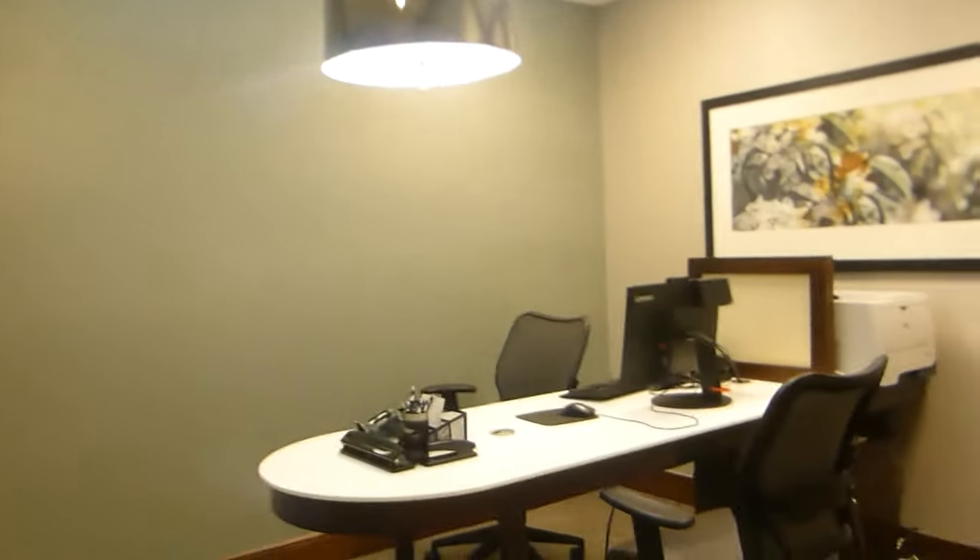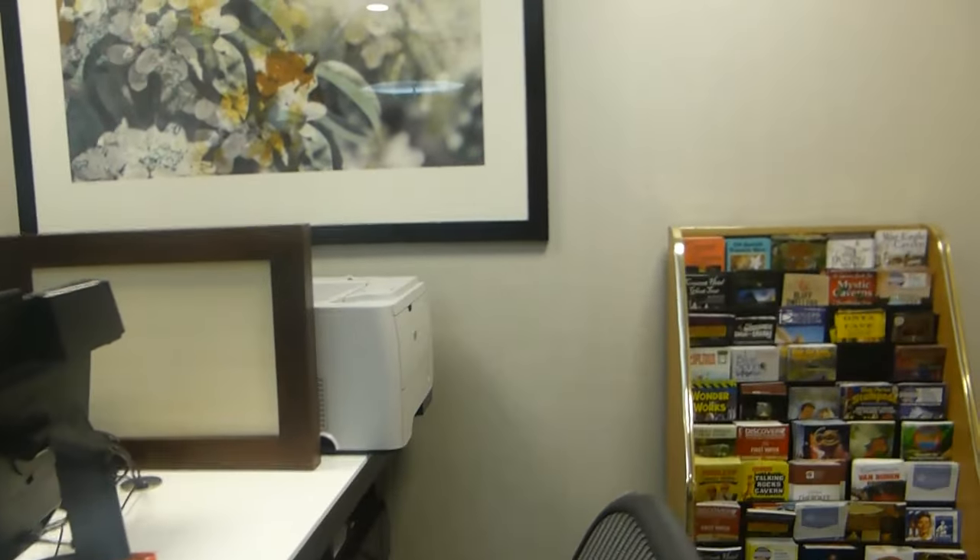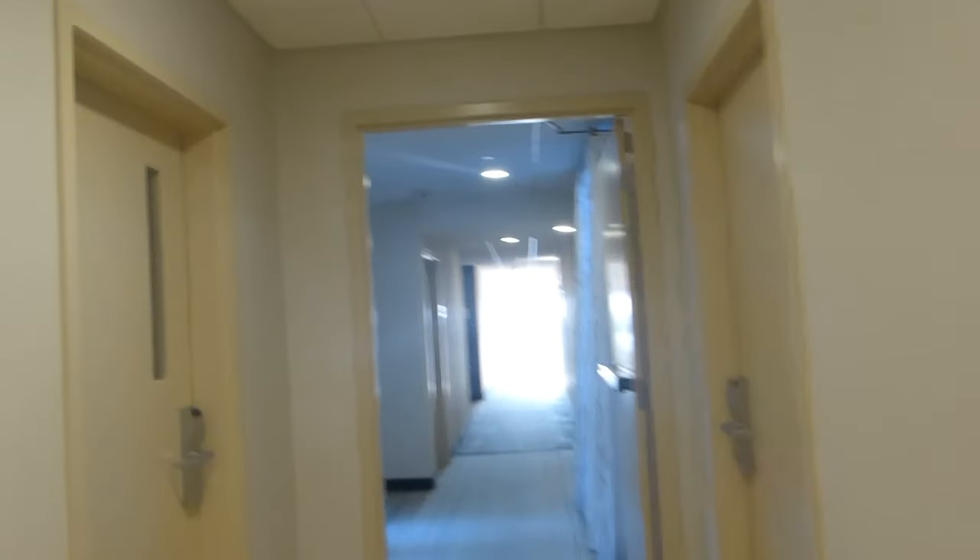The business center must be around here somewhere. Here, you've got a business center with a computer, a printer, and a copy machine.